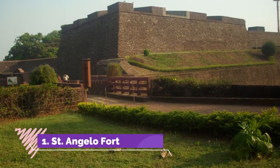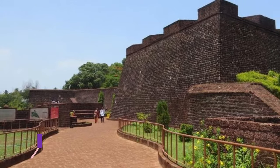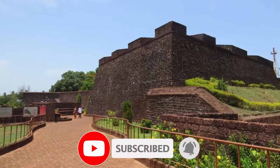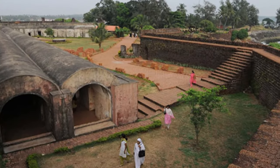St Angelo Fort, situated on the coast of the mesmerizing Arabian Sea, is more than just a remarkable structure. A World Heritage Site, it is brimming with stories about battles to conquer it by Portuguese and Dutch.